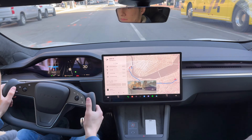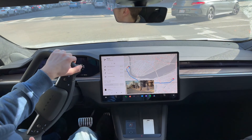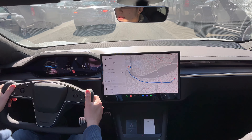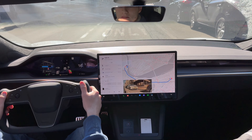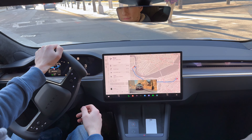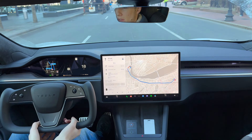Pedals and steering — this thing rips. Definitely a lot more powerful than the Model Y. And I really like the air suspension. There's an F-150 Lightning back there. I didn't know how I'd feel about the air suspension, but it's definitely really, really nice.